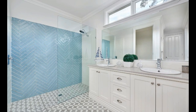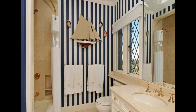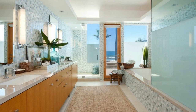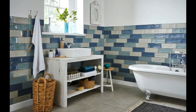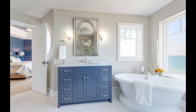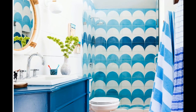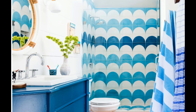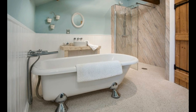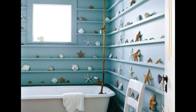Lighting plays a pivotal role in a coastal bathroom. Look for fixtures that embrace the nautical theme — lantern-style sconces, rope-wrapped pendant lights, or fixtures designed to resemble ship steering wheels can be both functional and decorative. Install dimmer switches to adjust the lighting from bright and invigorating to soft and tranquil. Pay attention to small details such as cabinet knobs and drawer pulls: opt for hardware with a maritime twist like anchors, sailboats, or seahorses with a distressed or antique finish, as if they've weathered many salty breezes.